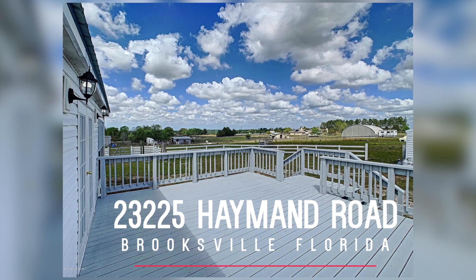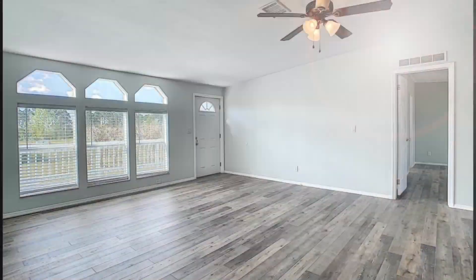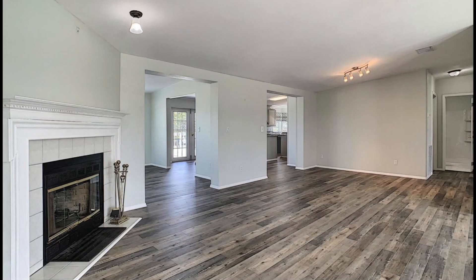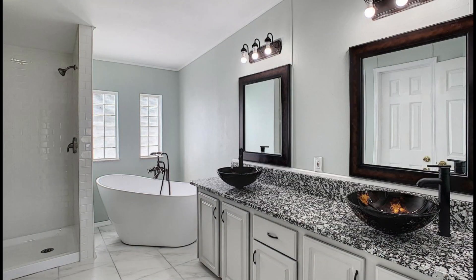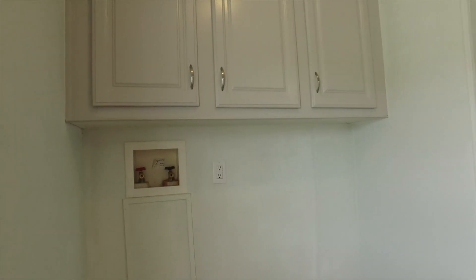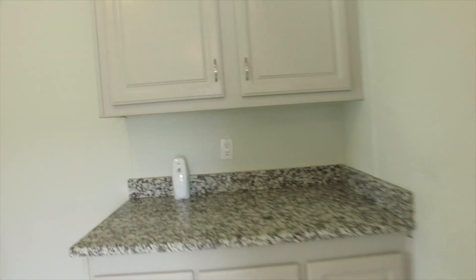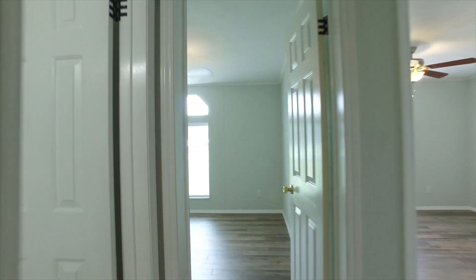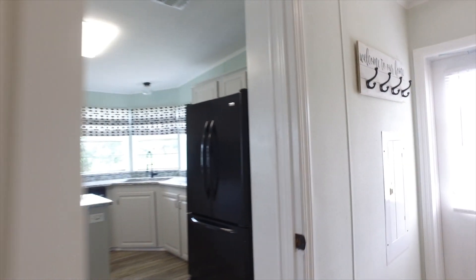Welcome to 23225 Hayman Road in Brooksville, Florida — come on in and see this beautiful place! If you come in the side entrance, you have an oversized laundry room with storage and enough room for another refrigerator. It has an entrance into the side bedrooms and then into the kitchen, so you can go either way — very convenient.